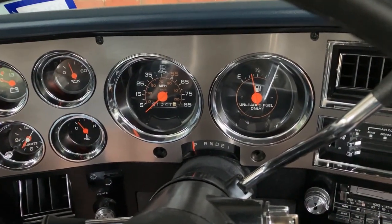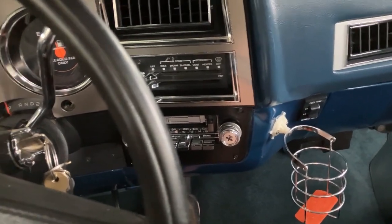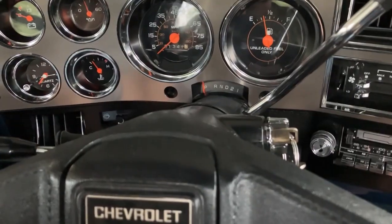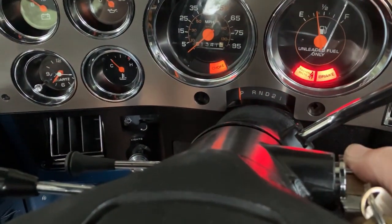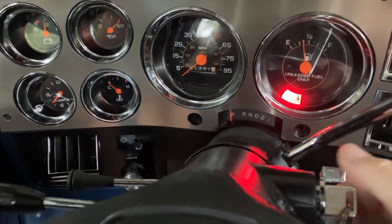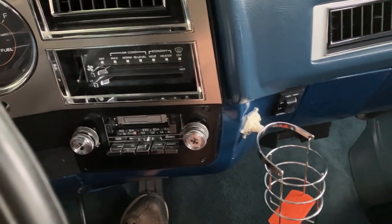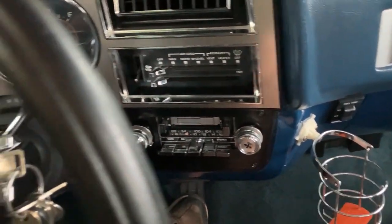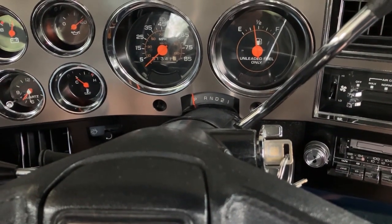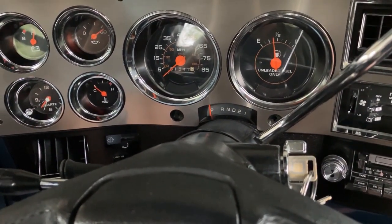Hello everybody. I need to go get some gas today, and I'm gonna do an update on how my tank selector is working. Let's do a cold start first — one to the floor, started the first try, and then it smooths out, no problem.